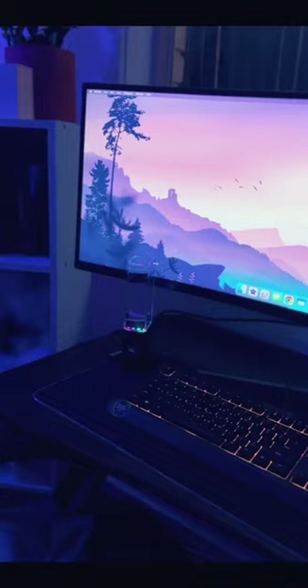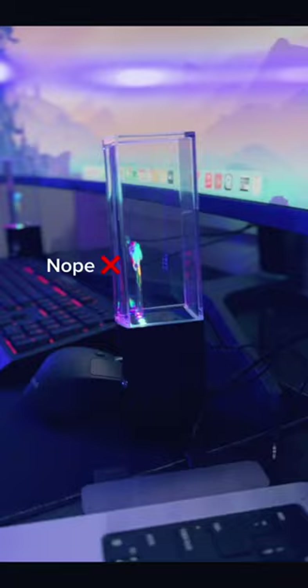Next I got this Samsung ultrawide monitor — it is crazy big, I can't believe it fits my desk. And these Bluetooth water dancing speakers are so cool, but the sound quality is trash.